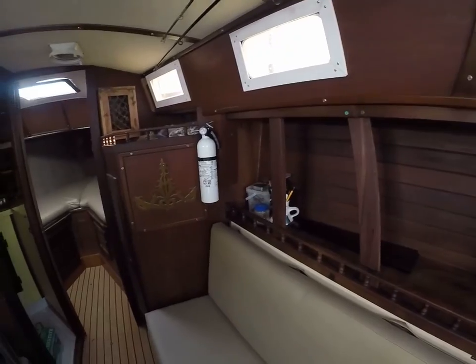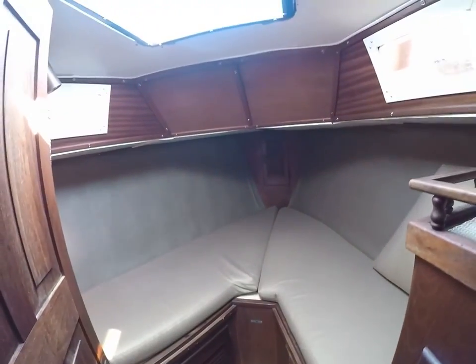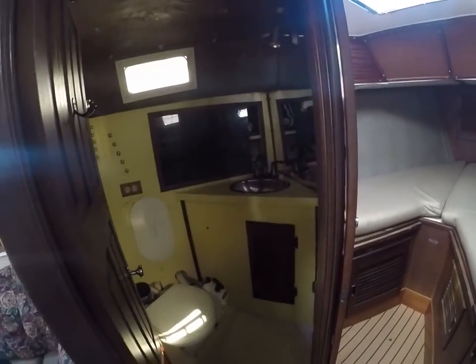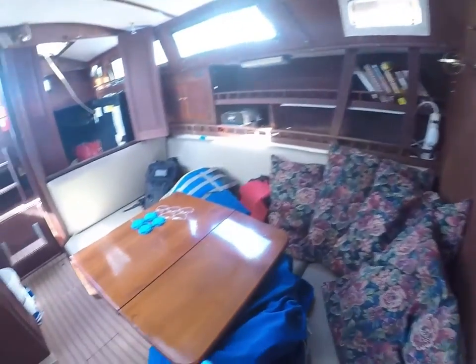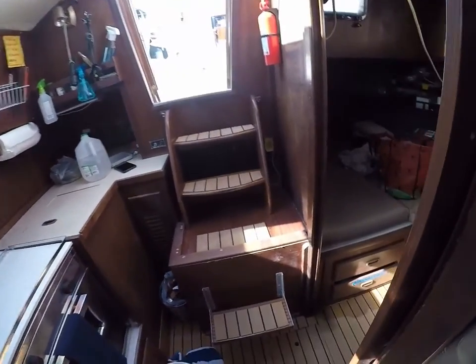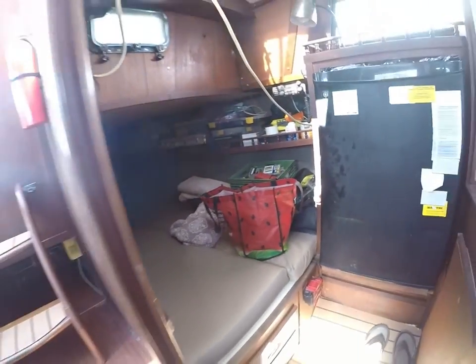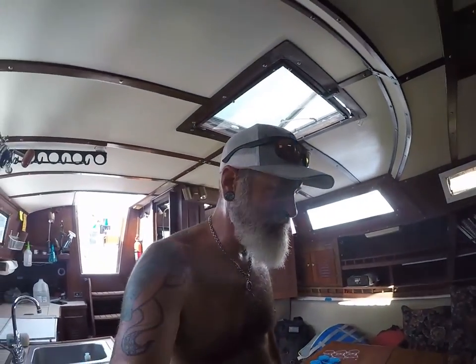Oh yeah, nice clean classic boat in here — look at this. Obviously we need to do some work in here, get rid of that yellow. So solid all-around boat here for Jimmy. Getting his first boat, first sailboat. And he's going to be living on this thing for a little bit.